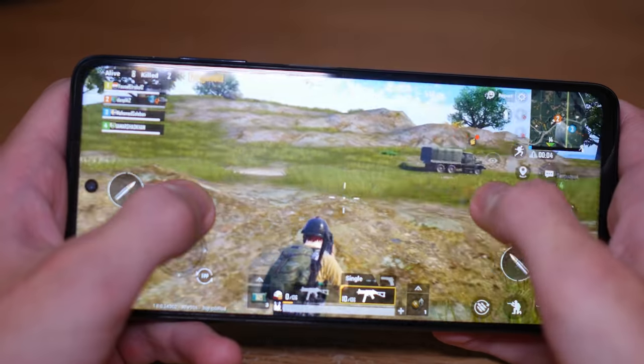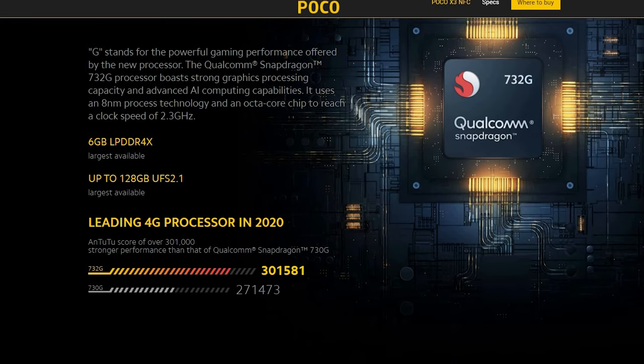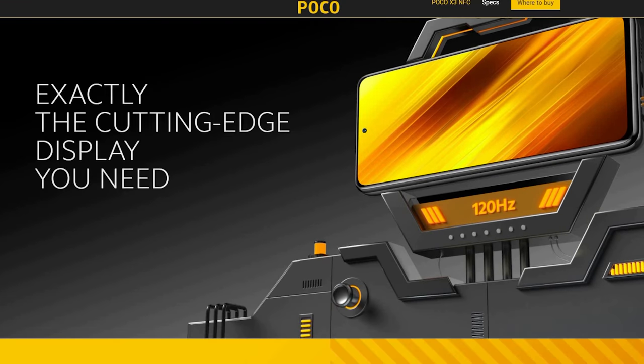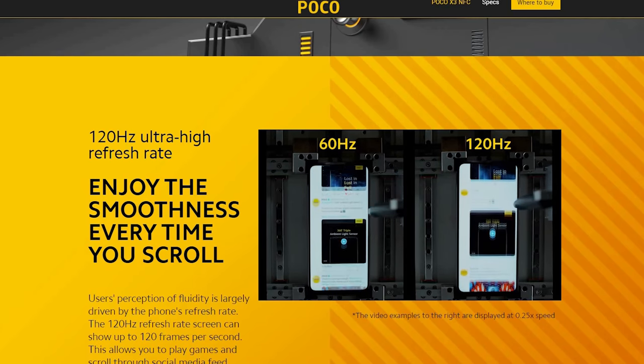I'm going to be playing some of the more popular, most powerful, most graphically intensive games — games like PUBG, games like Call of Duty Mobile. There's a battleship game I really like to play as well. The POCO X3 NFC has a Snapdragon 732G processor, which is new and supposed to boost gaming capabilities. It also has six gigabytes of RAM, a 6.6-inch LCD display with a 120Hz refresh rate, a pretty big battery, and liquid cooling technology to keep the phone cool during intensive gaming.